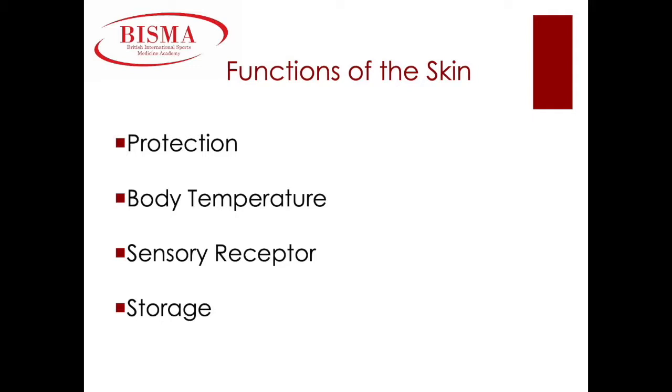Lastly, storage. Our skin stores water, fat, and vitamin D.